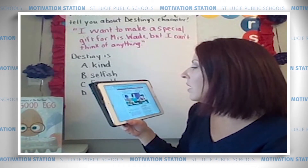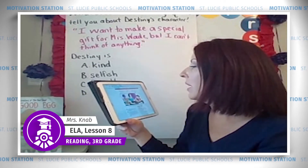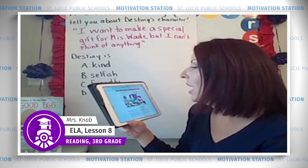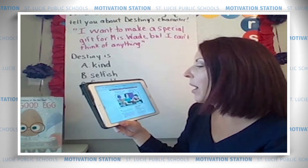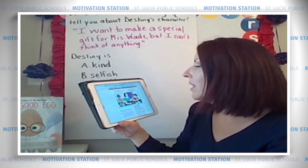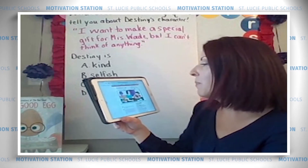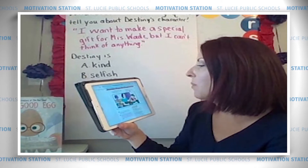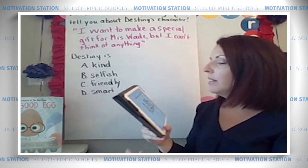'Even with all the signs and flyers and the block party, I still wanted to do something special for Mrs. Wade. I wanted to give her a gift that would be just from me. I thought and thought, but couldn't come up with any ideas. What are you thinking so hard about? Mama asked. I want to make a special gift for Mrs. Wade, but I can't think of anything, I said. Well, why don't you close your eyes and take a deep breath? Mama said. Then remember all the good times you had with Mrs. Wade at the bookstore. I'm sure you'll come up with something.'